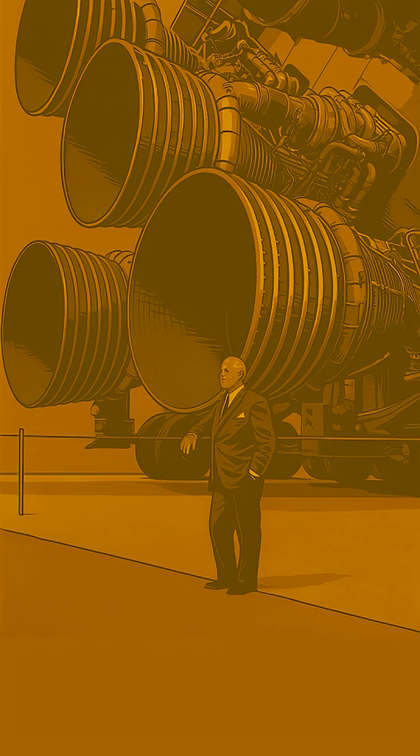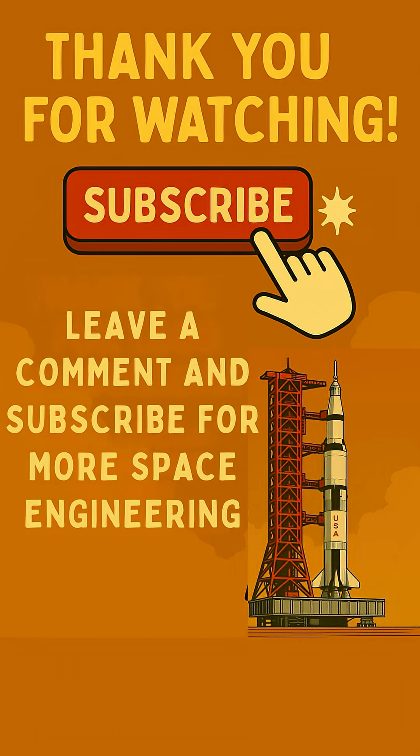Fascinating, right? The F-1 engine truly was an engineering marvel! If you found that interesting, hit like and subscribe for more quick space facts! Don't forget to share this video and leave a comment below — we love hearing from you!